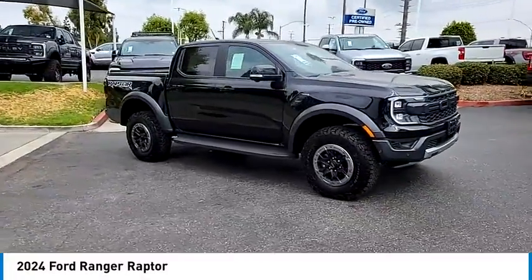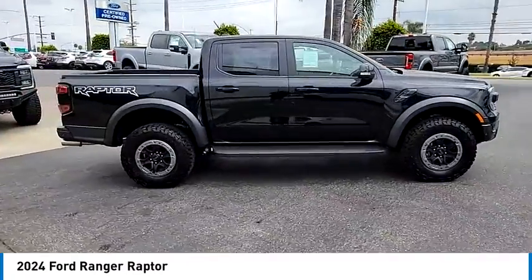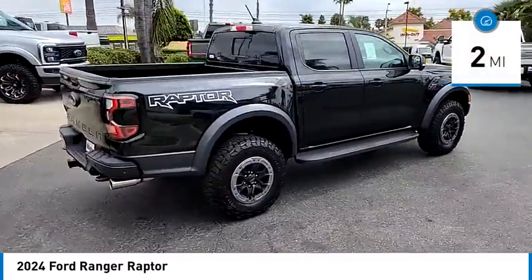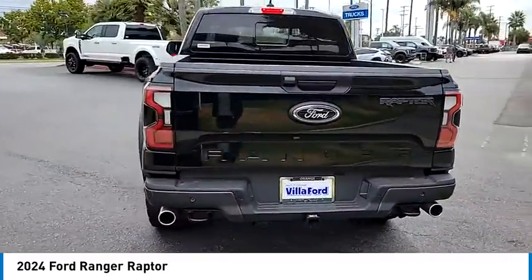Stop by and take a look at the 2024 Ranger. Tough inside and out, Ranger proves its mettle. This vehicle has less than 100 miles. Wouldn't you look great in this vehicle? Stop in today and see for yourself.